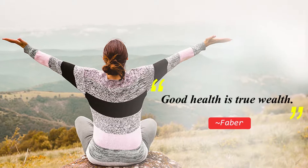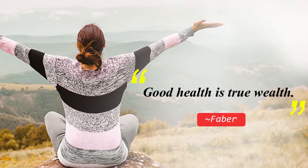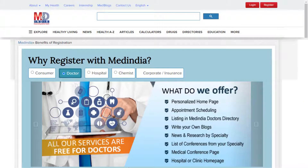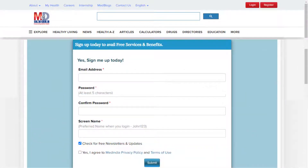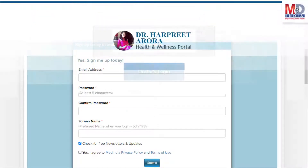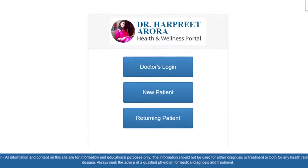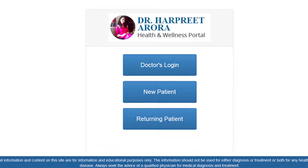Let's have a look at how personalized health information therapy works for you. First, if you do not have an account, log in as a new member and opt as a premium member with the link provided. All new members on registration require email verification before they log in with username and password. All returning members and MedIndia's members can log in with their username and password.